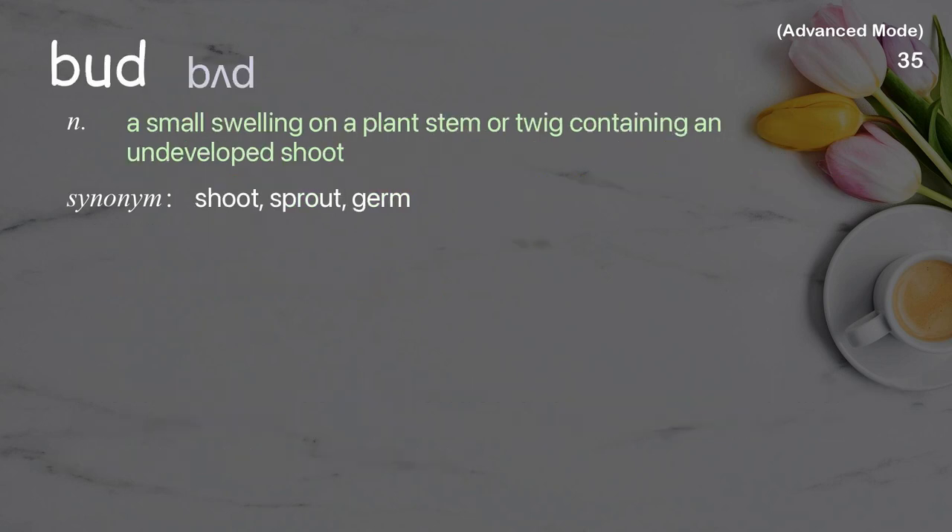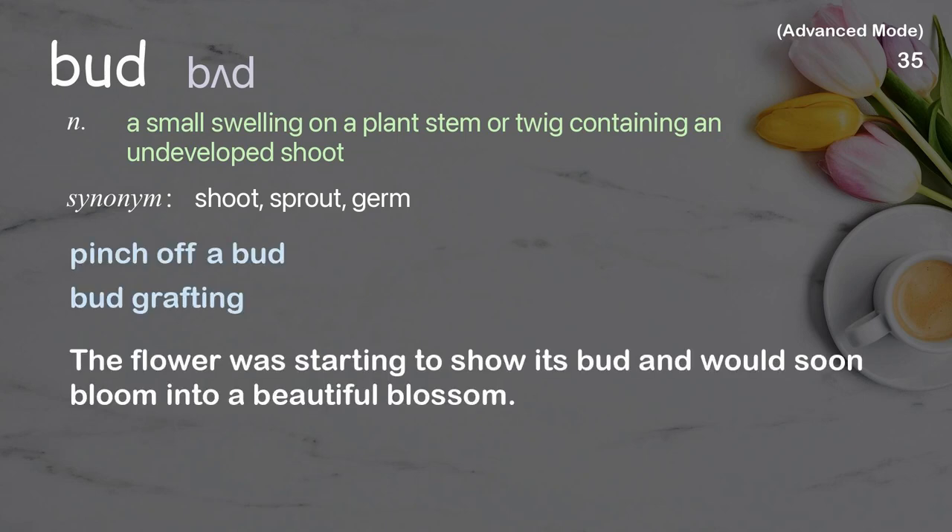Bud: a small swelling on a plant stem or twig containing an undeveloped shoot. Examples: pinch off a bud, bud grafting. The flower was starting to show its bud and would soon bloom into a beautiful blossom.